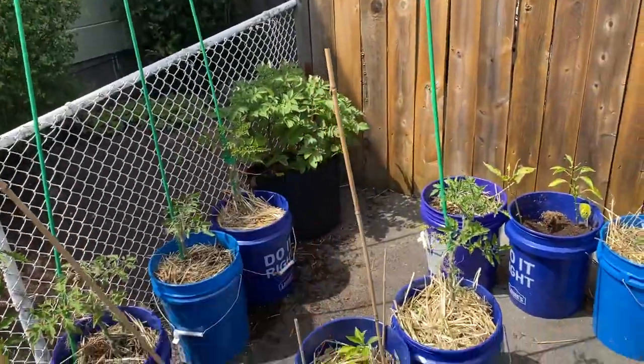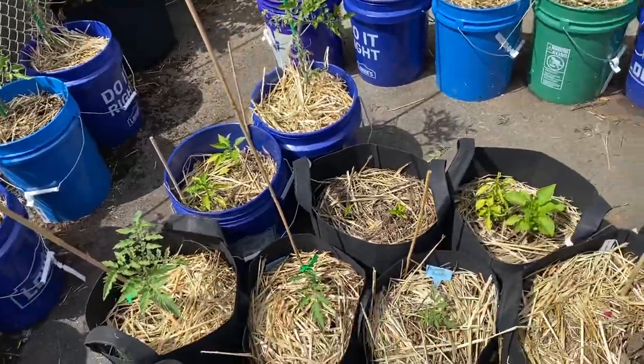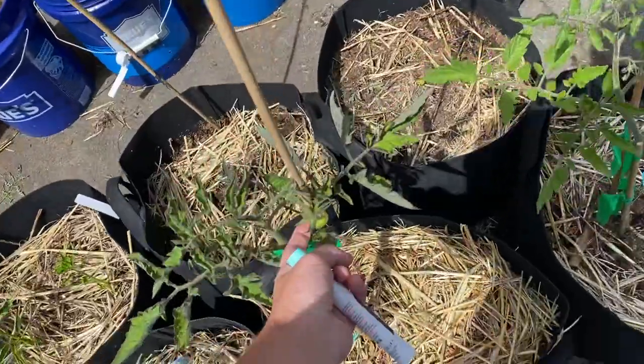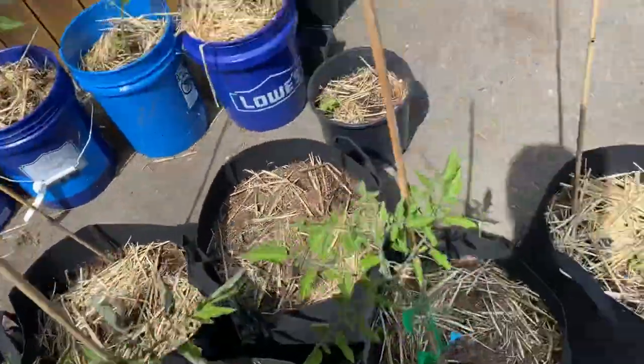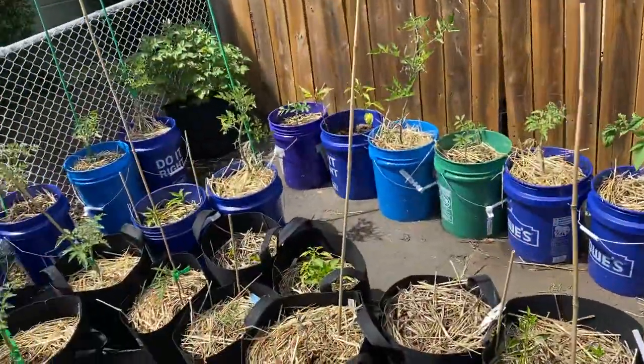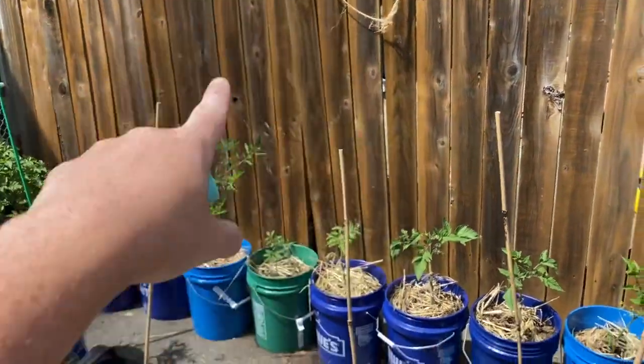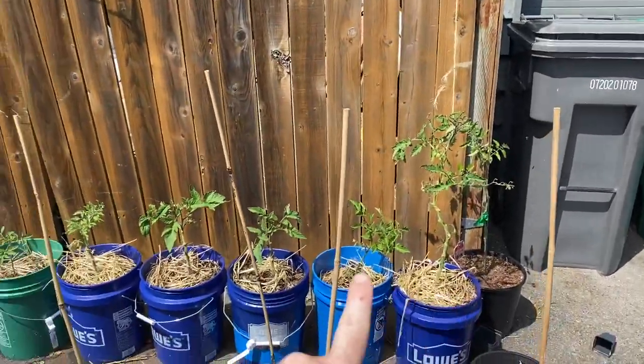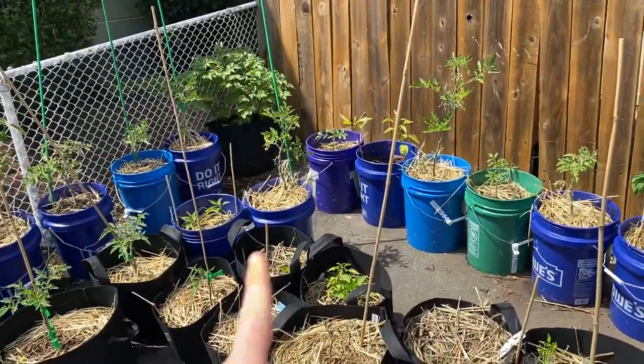There's a random pot of potatoes back there. I've got peppers. And here's a Cherokee purple. As you can see, I have quite a lot. I need to get my twine and do — see how I did that one? I need to do that with the rest of them that are against that wall.